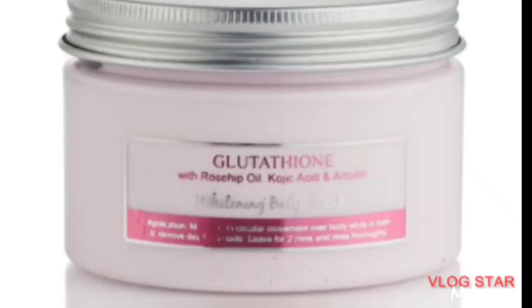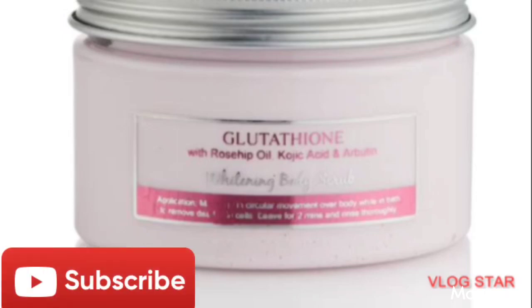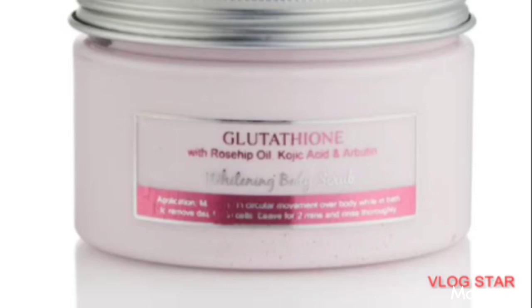The next one is Glutathione Body Scrub. It contains rosehip oil, kojic acid, and arbutin. Kojic acid and arbutin are very popular ingredients in skincare products that lighten the skin — they whiten the skin a whole lot. However, remember that scrub alone cannot give you your desired complexion, so you have to use it with other good products to achieve your desired result.